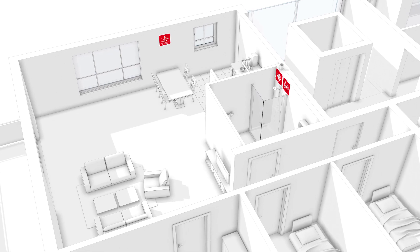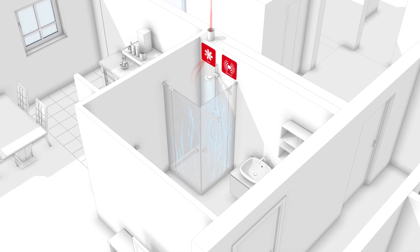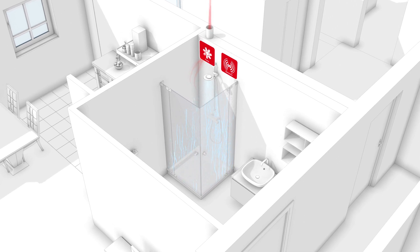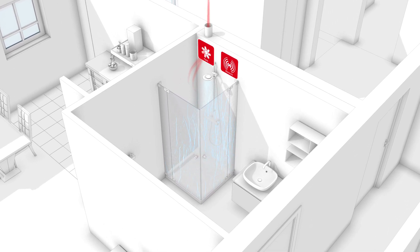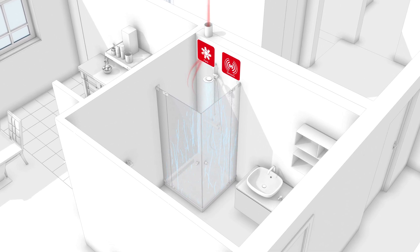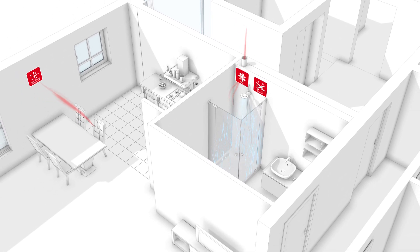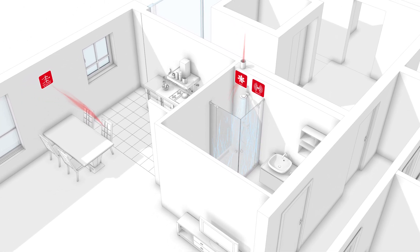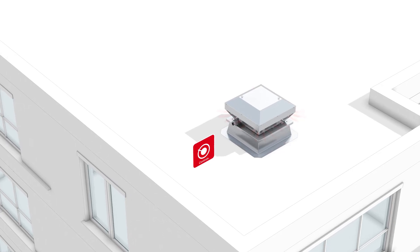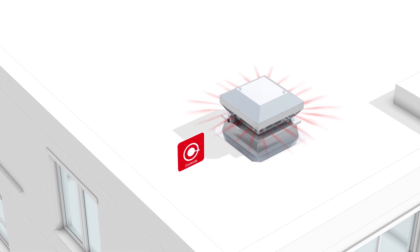The airflow rate is demand-driven by the fan and variably controllable thanks to EC technology. As soon as the corresponding conditions — such as rising air humidity — are fulfilled, supply air elements ensure the ultra-quiet supply of the required fresh air.